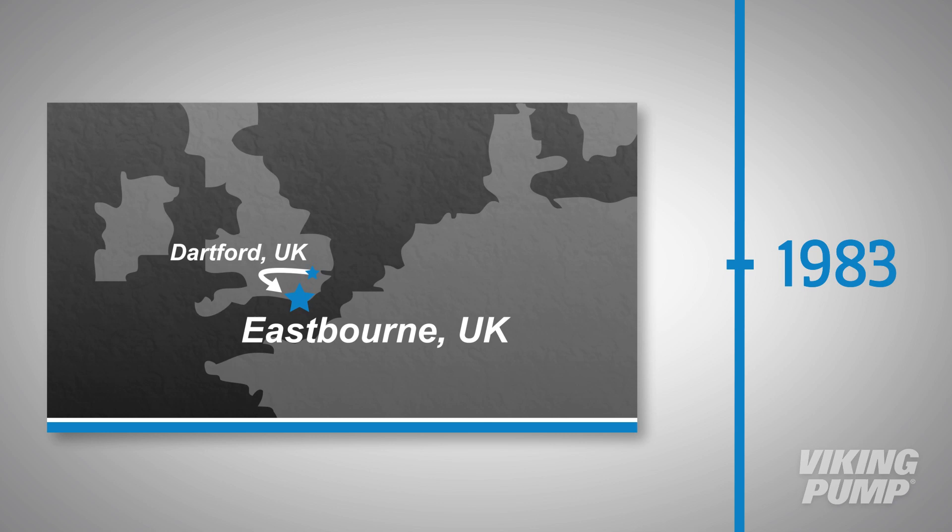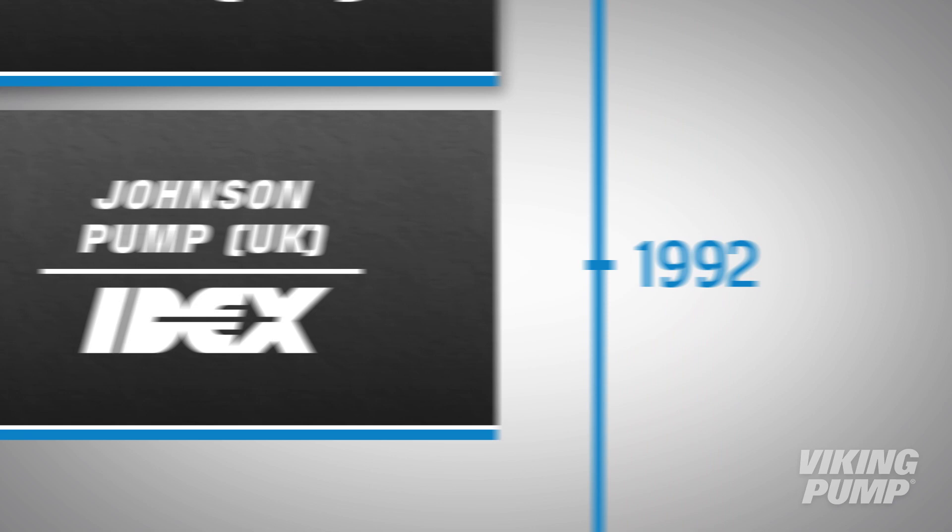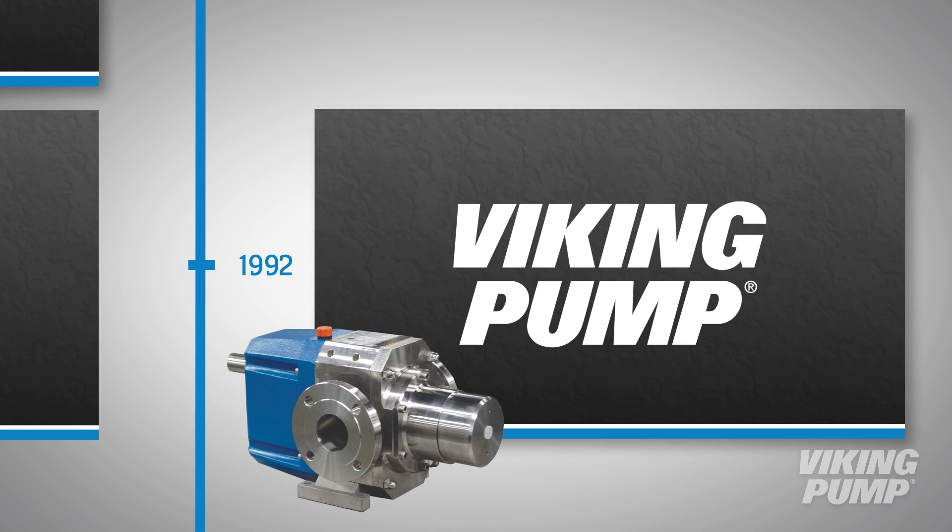In 1983, the company relocated to Eastbourne in the UK. In 1990, the name was changed to Johnson Pump UK, and in 1992 was acquired by IDEX Corporation. In North America, rotary lobe pumps were marketed and sold under the name Viking Pump, a sister company within IDEX.